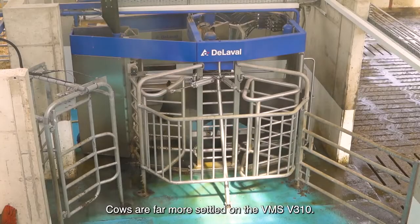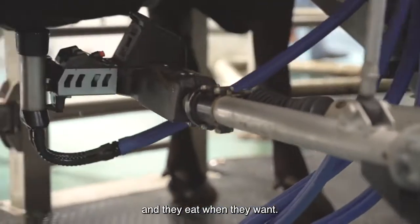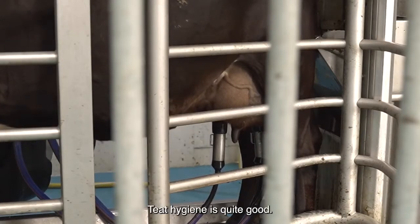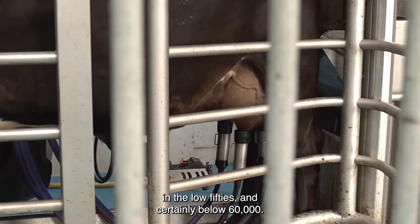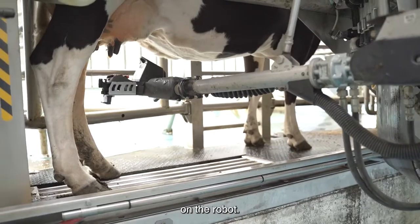Cows are far more settled on the VMS V310. They come to be milked when they want, they lie down when they want and eat when they want. The Delaval VMS V310 milks a cow in approximately six and a half minutes. Teat hygiene is quite good. We've consistently had somatic cell counts in the low 50s and certainly below 60,000. I put a lot of that down to the teat cleaning on the robot.